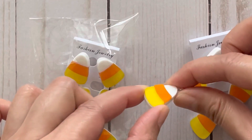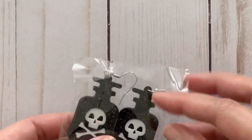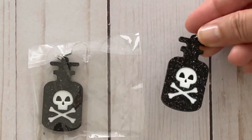It's so nice to find acrylic ones — they're made of a really nice quality. I also got these potion bottles, or poison bottles, and these do have a glitter to them as well.